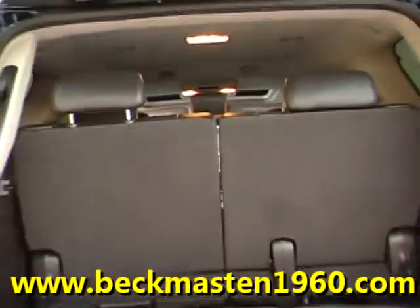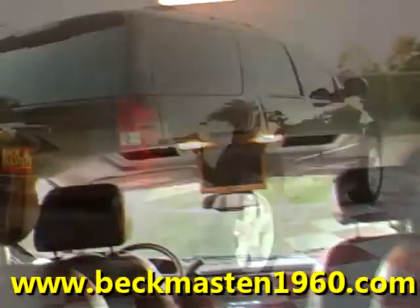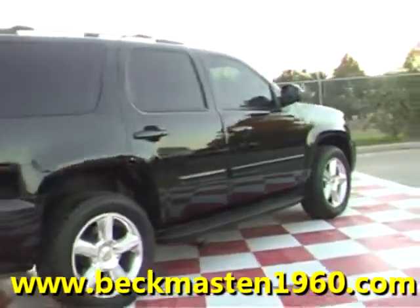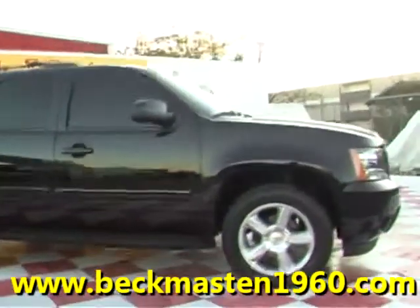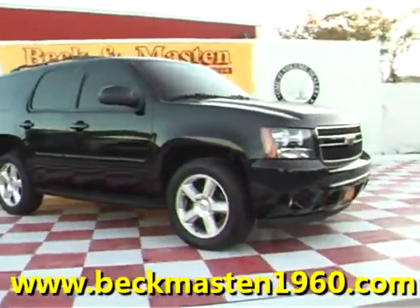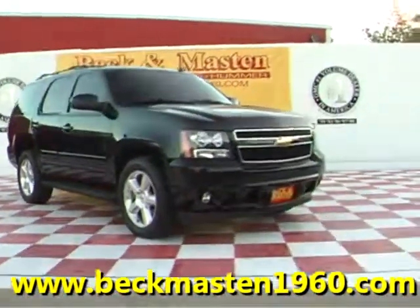Come take a look at it today and see our great selection of low mileage, extremely clean vehicles at Peck and Master 1960. We are located on 1960 between 290 and Jones Road. Give us a call today. We are Peck and Master 1960.